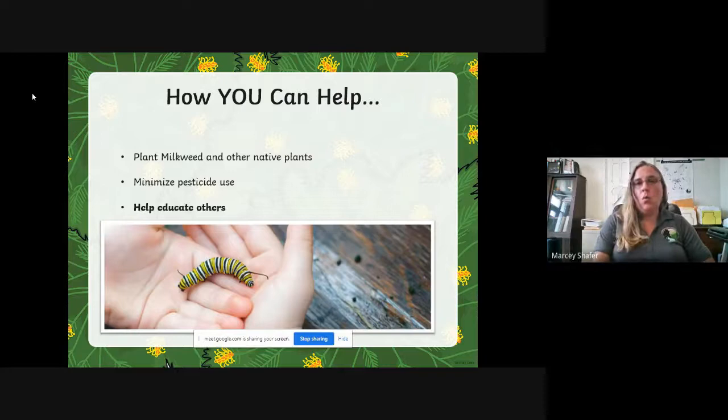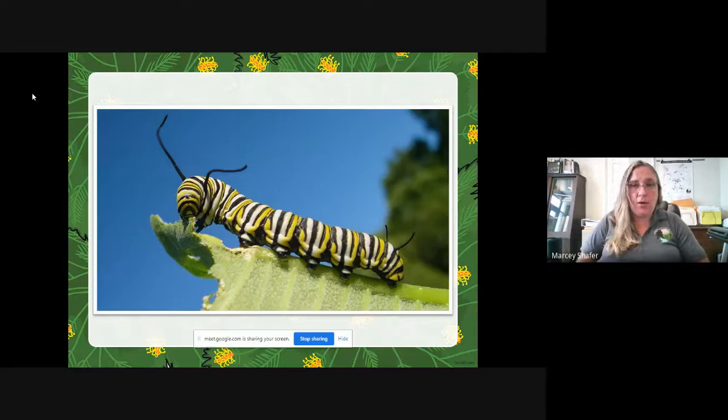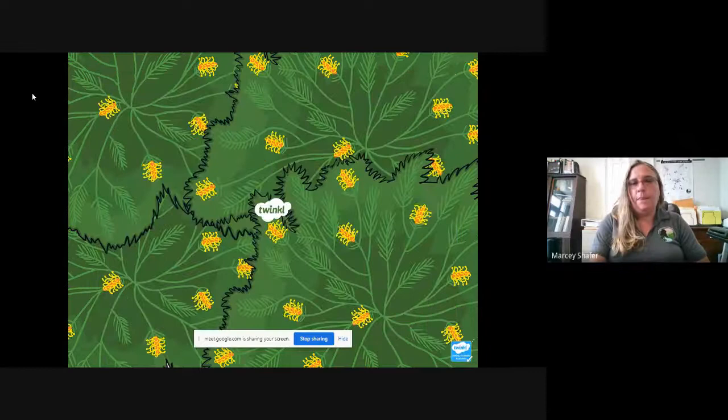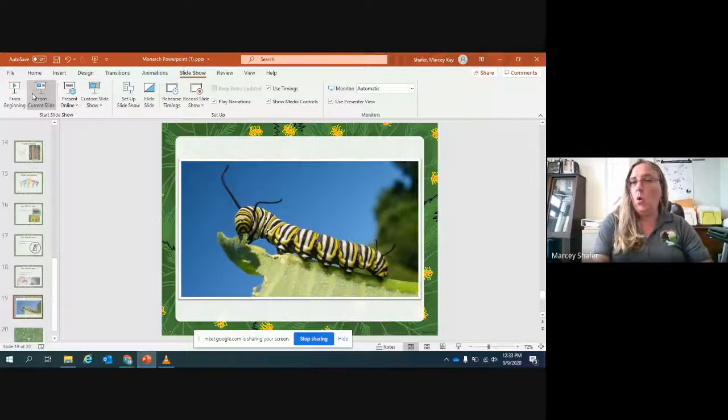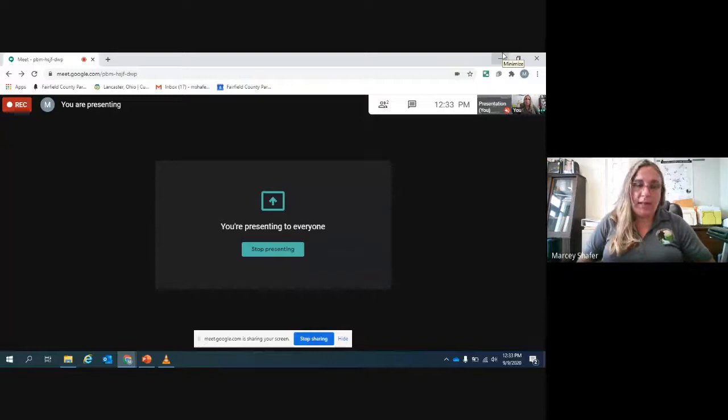What else would you like to know about monarchs? Your teacher has my email information and I hope you will send me your questions. We also have several activities that you can do on our website — I will send those as well. Our website is fairfieldcountyparks.org. There are a lot of activities you can do at home or in the classroom, all about our native plants and animals here in Fairfield County. I hope you enjoyed learning about our monarchs today. We will continue to do these programs on different topics throughout the year, so maybe I'll be back in your classroom, even if it's only virtual. Hopefully you'll be able to come visit us in the parks as well. Thank you very much and have a great day.